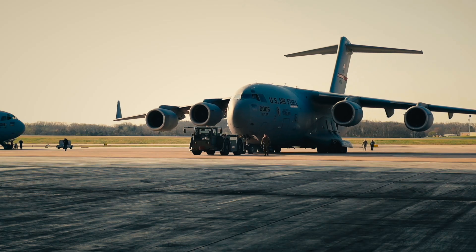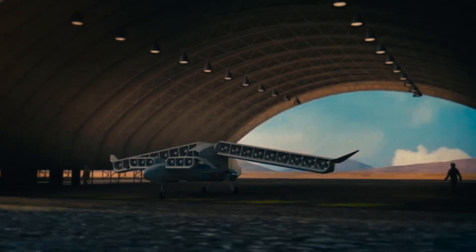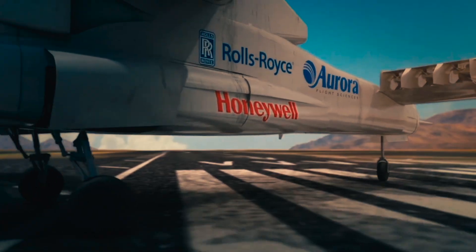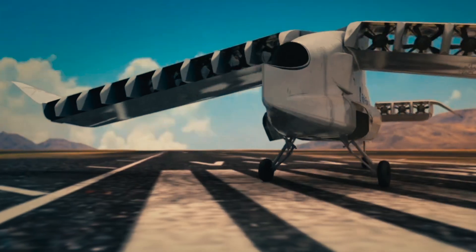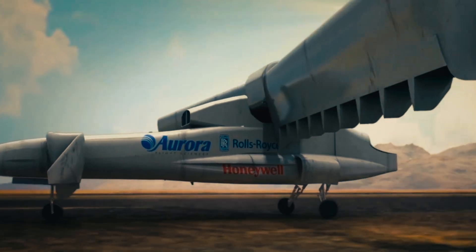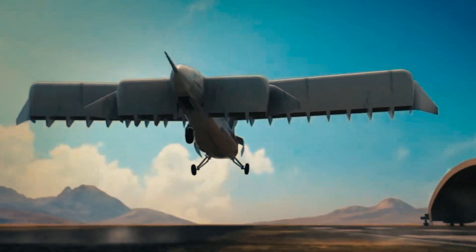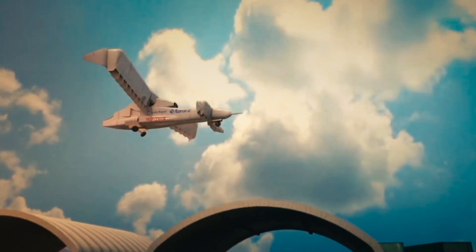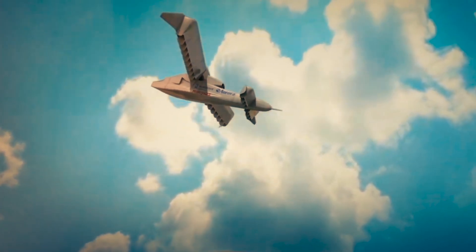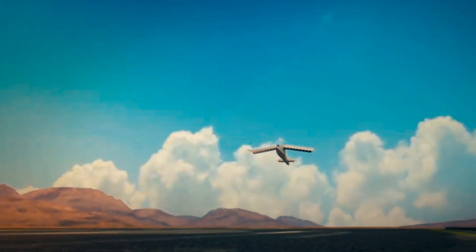But the future might demand something more radical. Some innovators, like Aurora, are developing a new kind of aircraft: the short takeoff and vertical landing Aurora X, designed for dispersed operations and forward bases. Picture a large transport with a blended wing body and lift fans, capable of vertical takeoff and landing, delivering troops and equipment directly into hard-to-reach areas. This isn't a C-17 — this is something entirely new.